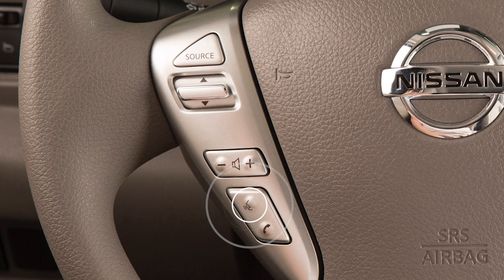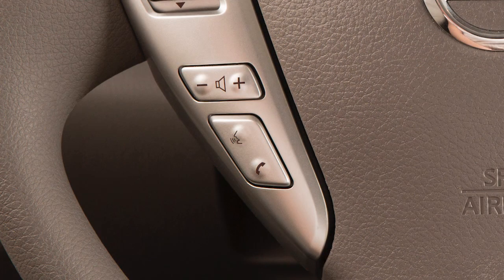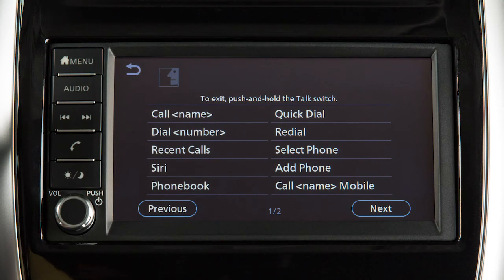To dial an entry in the phone book using voice commands, push the talk switch on the steering wheel. Say "call" and then the name of the phone book entry. When speaking voice commands, you can push the talk switch to interrupt the system while it is listing the available commands. Begin speaking when the face icon on the display changes.